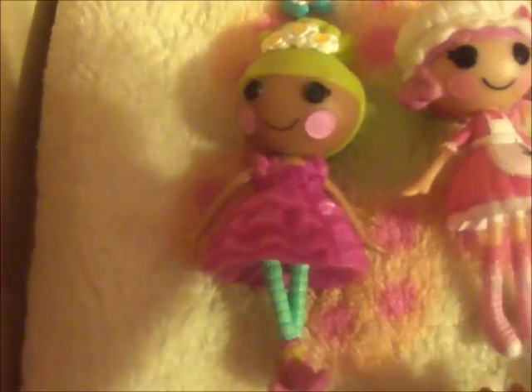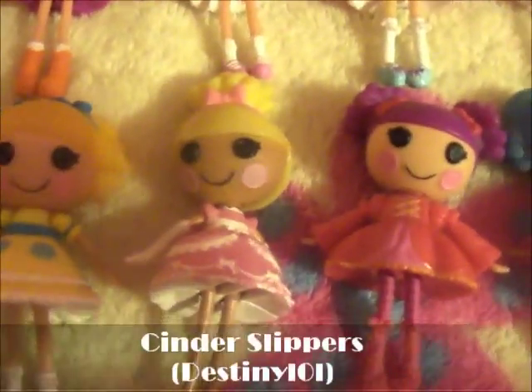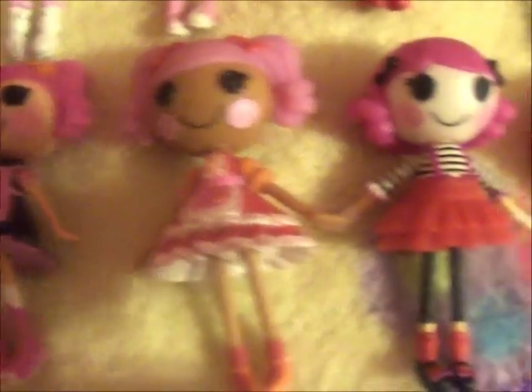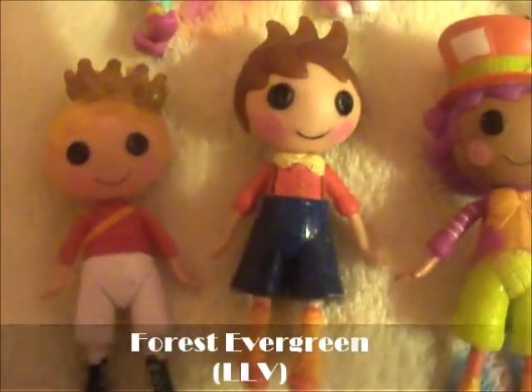Scoops Waffle Cone. Pixie Flutters. Toughin' Miss Muffet. Alice in Lalaloopsy Land. Travels and Locks. Cinder Slippers. Ladies Still Waiting. Mittens Whip and Stuff. Berries Jars and Jams. Pepper Potts and Pans. Charlotte Charades. Misty Listeria's. Prince Handsome. Forest Evergreen. Wacky Hatter. Sir Battlestar.